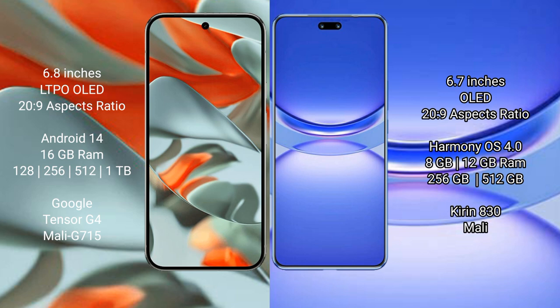The Google Pixel 9 Pro XL runs on the Android 14 operating system, while the Huawei Nova 12 runs on the HarmonyOS operating system.